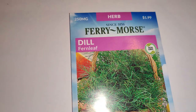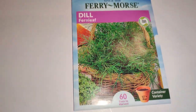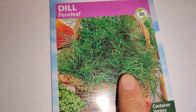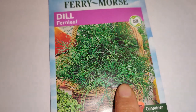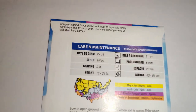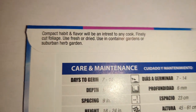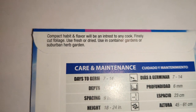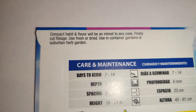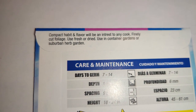Next I have fern leaf dill. I already have tetra and bouquet dill, so I want to try this one to see if it has any different flavors. It has a compact habit and fine flavor that's of interest to any cook — finely cut foliage used fresh or dried in container gardens or suburban herb gardens.